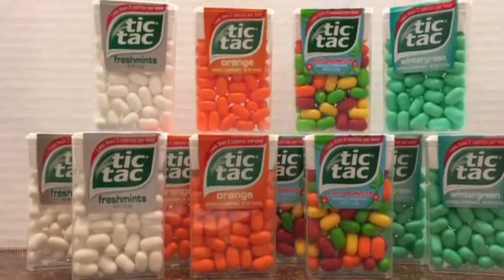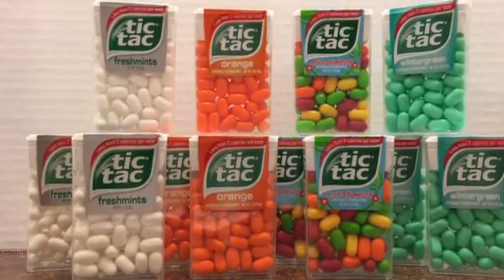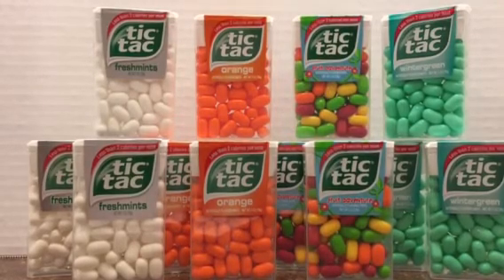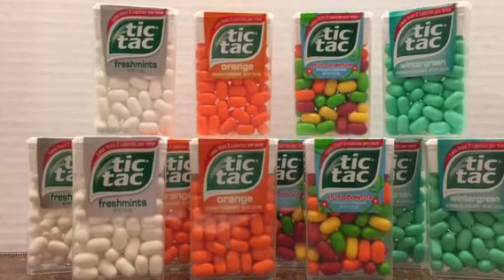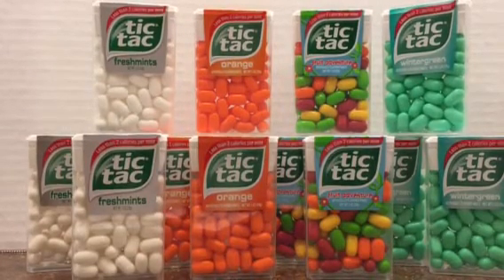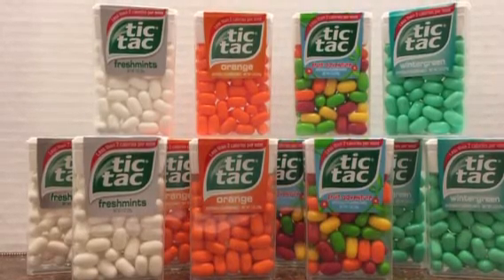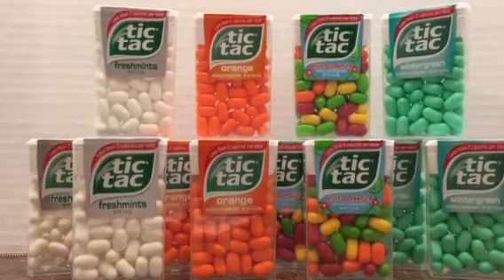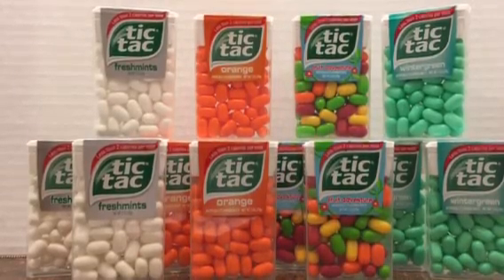Hey everyone, it's Robin. I wanted to tell you about a quick deal this week. If you have the apps for Ibotta and Checkout 51, both apps are offering right now 50 cents back if you buy one 60-count Tic-Tac candy — that's on both Ibotta and on Checkout 51.